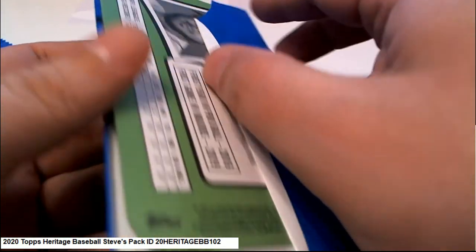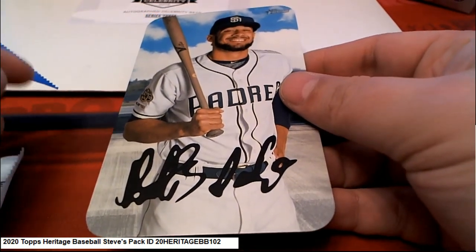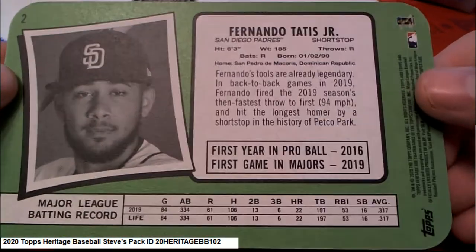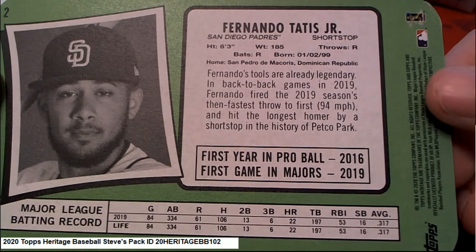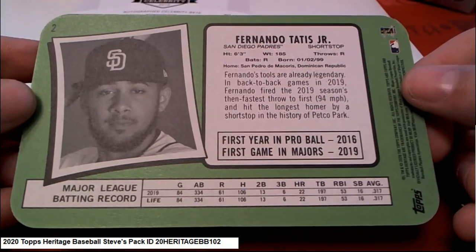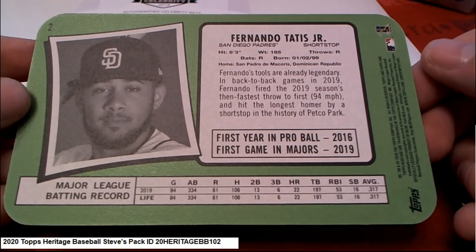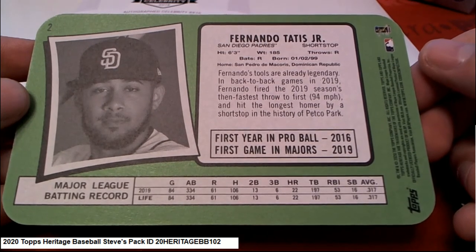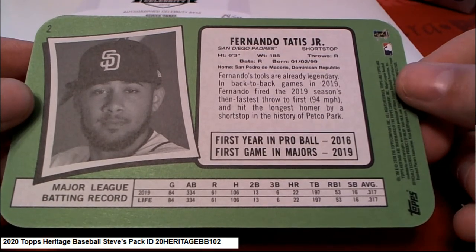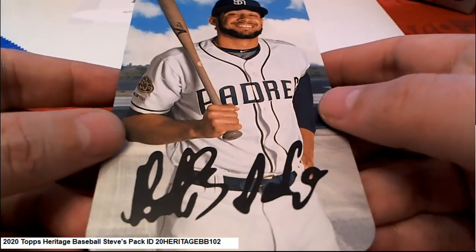It's going to be a great big one. Padres — Fernando Tatis Jr. That is Tatis. That's awesome. What a cool one to get. That is really cool.